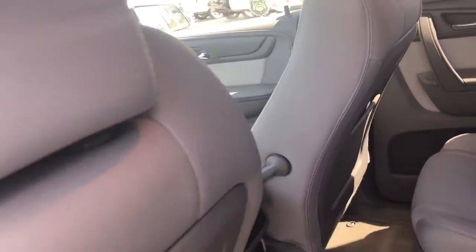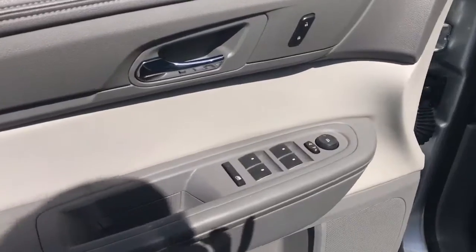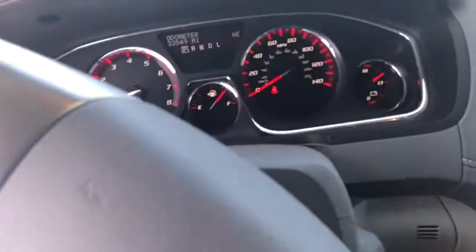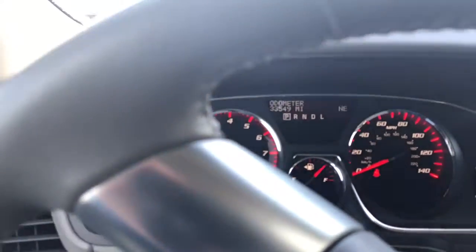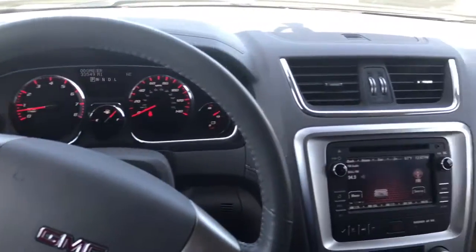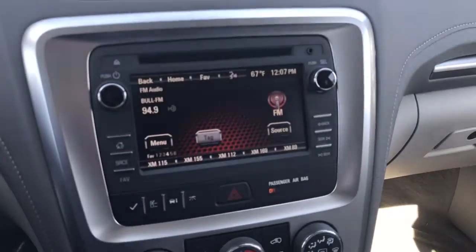Let's go to the front of the car. Here we are — this does have power windows, locks, and mirrors. It does have six-way adjustable seats. This vehicle has thirty-three thousand, five hundred and forty-nine miles on it. Here's the cockpit area — a little storage for you.